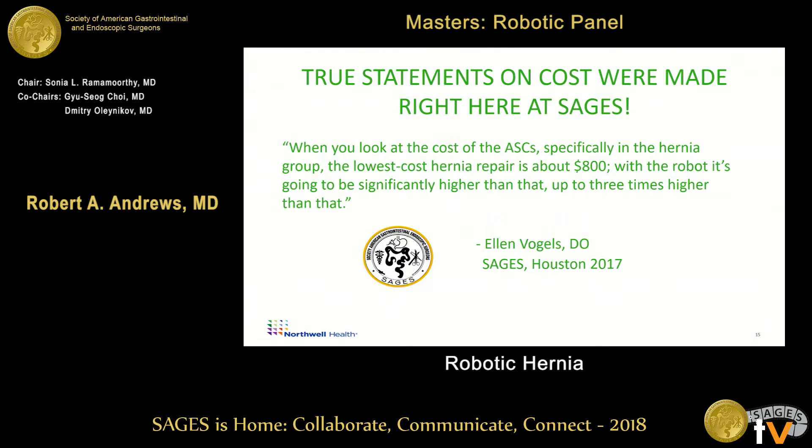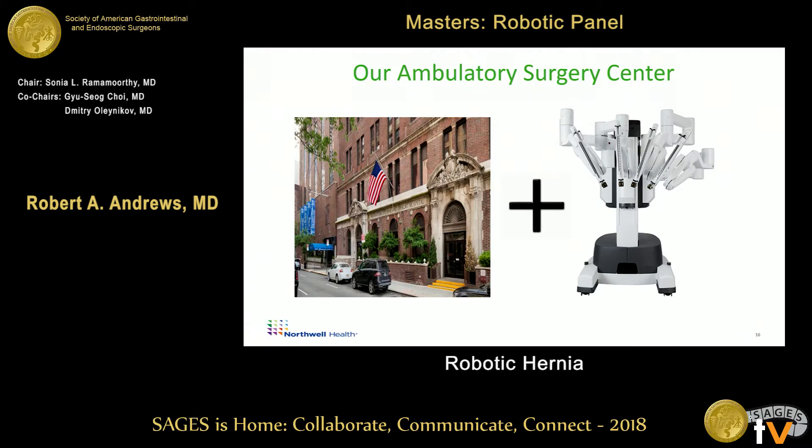Last year, there was a conversation between Dr. Lanikoff and Dr. Vogels about ambulatory surgery. When you look at the cost of ambulatory surgery centers, the lowest cost hernia repair is about $800, and it can be significantly higher — up to three times higher. The cost of hernia repair on the Upper East Side of Manhattan is astronomical.